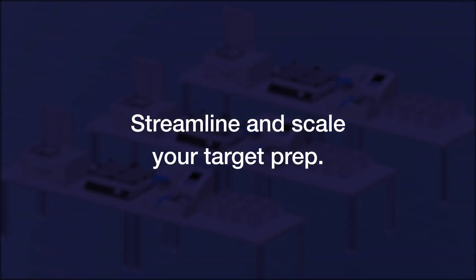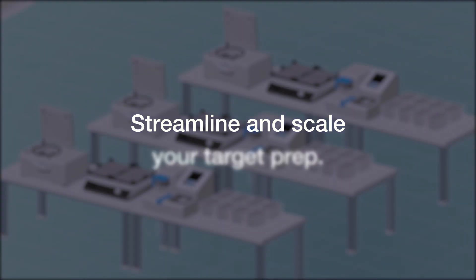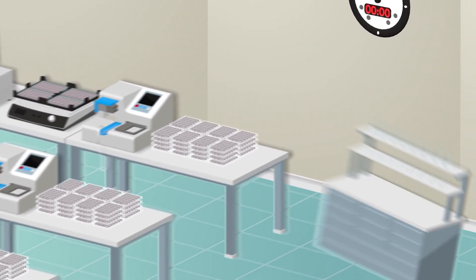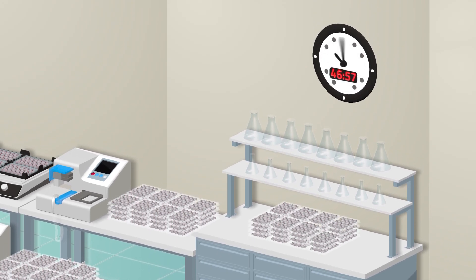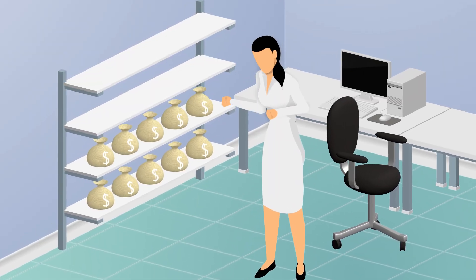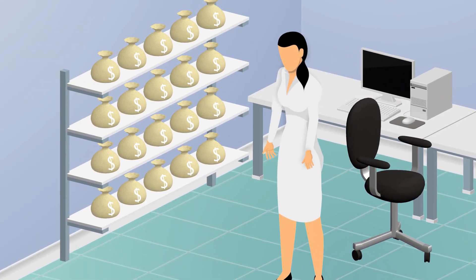Streamline and scale your target prep. The Axiom Propel Workflow can also include the new Applied Biosystems Axiom Propel Reagents for labs that want to go from sample to results in only 48 hours. Now we're handling more samples while saving space, time, and money.